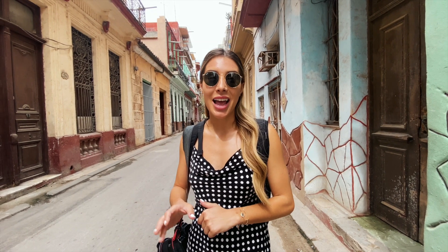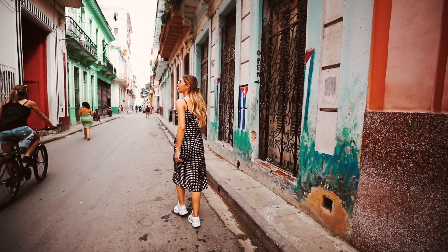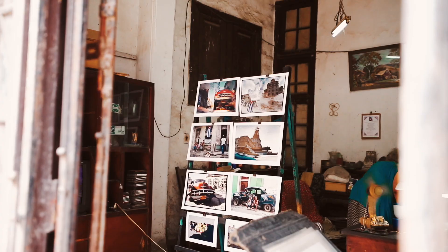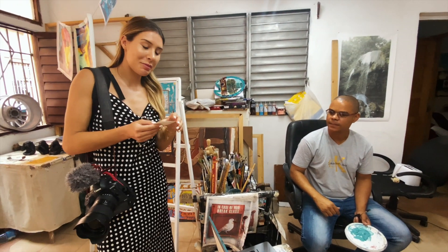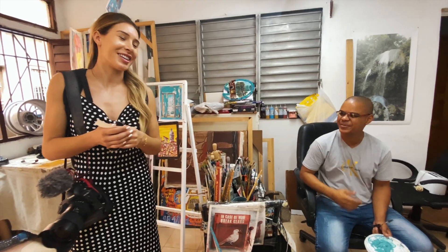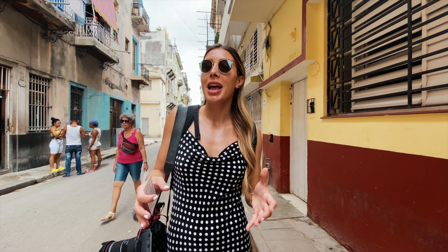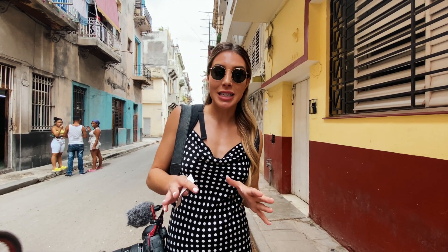We're currently in Old Havana and this part of the city is so incredibly cool. There's so much rich history here — we really feel like we've been transported to a different time. We just walked into a local artist's shop and she said she's been here for 15 years.